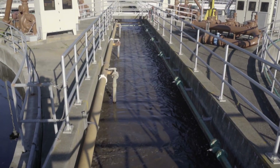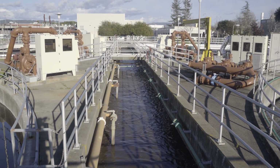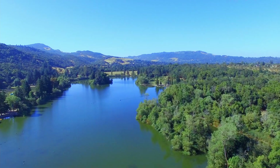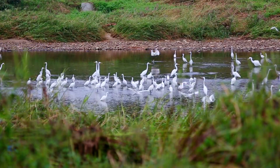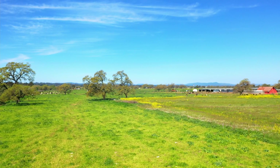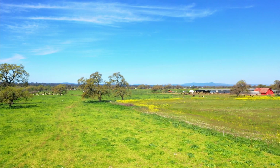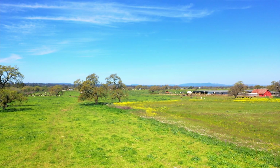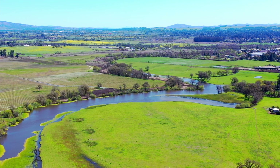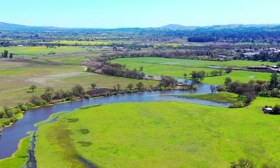When we reuse water, it allows us to leave more in local rivers, lakes, and groundwater basins, and helps to preserve sensitive habitat for plants and wildlife. We own 1,500 acres of land purposed for agricultural reuse of recycled water and biosolids, where we help to restore and enhance native biodiversity and ecosystems.